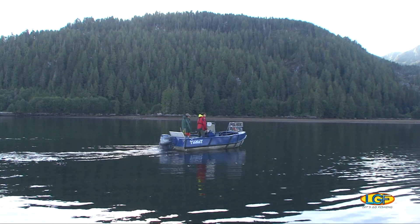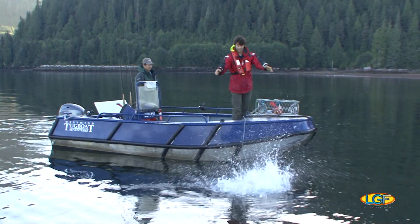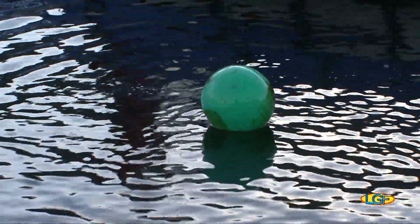So today, one of the things we have planned is to soak a few crab pots. If things go well, we can add yet another variety of seafood to our tugboat menu: Dungeness Crab.